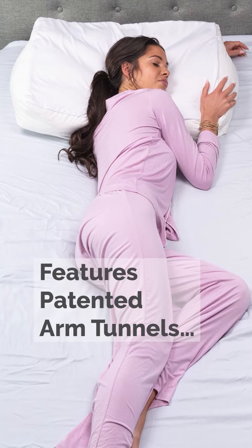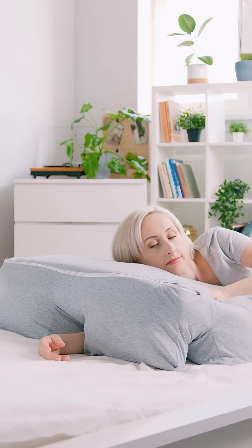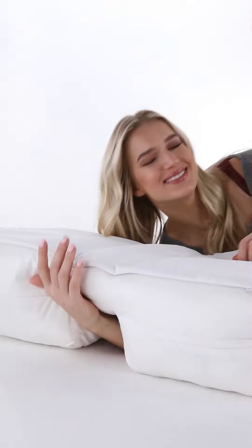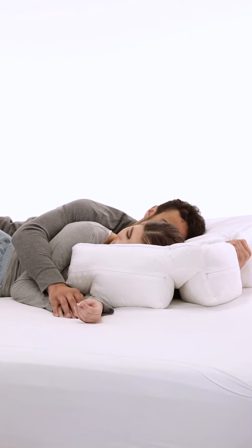Wife Pillow's patented arm tunnel system lets you place your arms and shoulders at any angle while keeping your spine aligned for tension-free sleep. No more waking up with a numb arm, and comfy snuggling all night long.